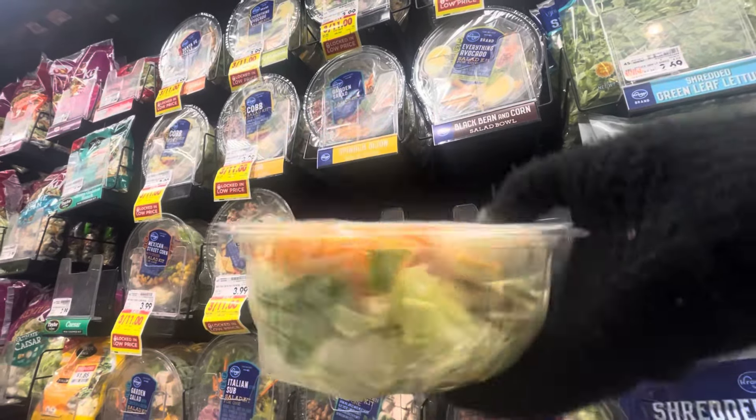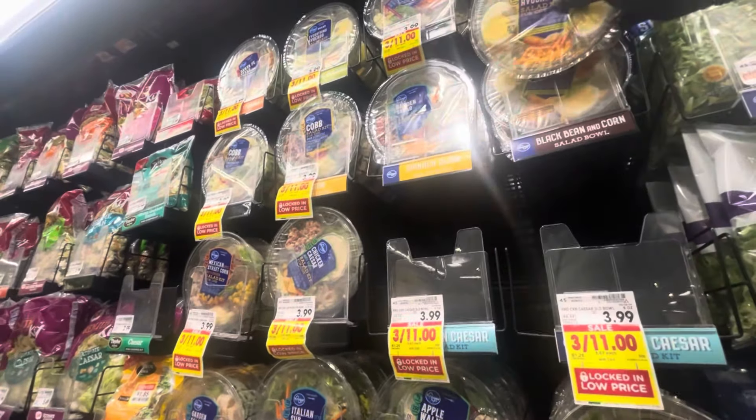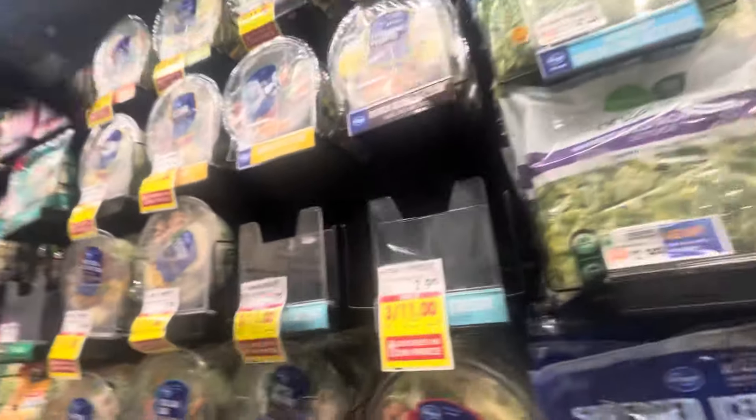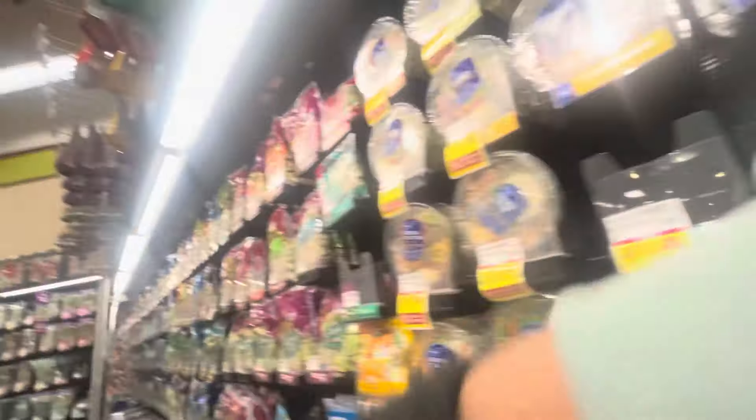So I picked up this 'Everything Avocado' kit — it had hard-boiled eggs, avocado, carrots, cheese, avocado ranch dressing, lettuce, and other things.